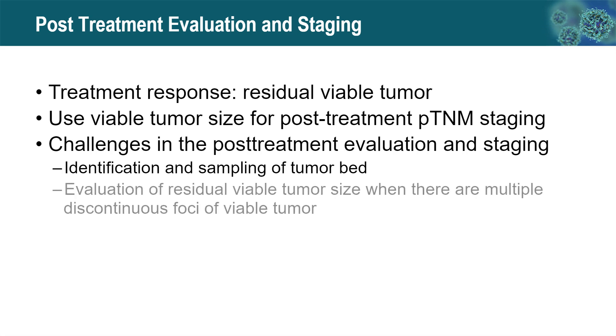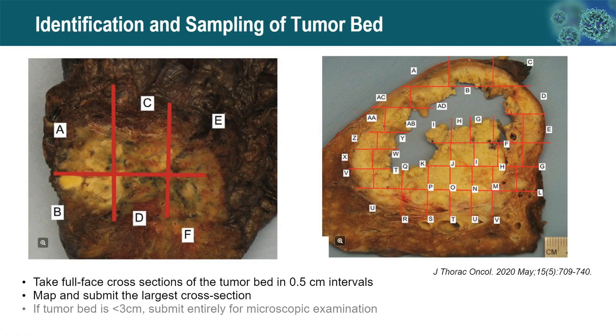A second challenge arises when evaluating residual viable tumor size with multiple discontinuous microscopic foci. When the tumor bed is less than 3 centimeters, we suggest submitting it entirely for microscopic examination. When larger than 3 centimeters, we suggest taking full cross-sections at half-centimeter intervals, then mapping and submitting the largest cross-section of the tumor bed.